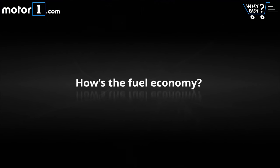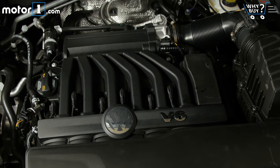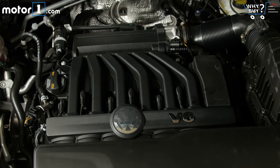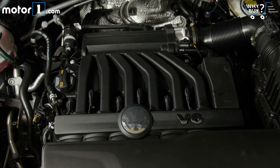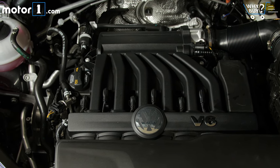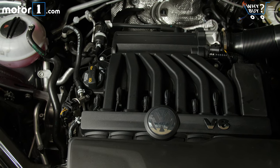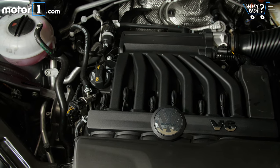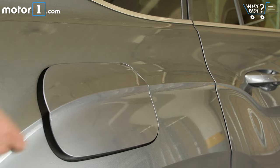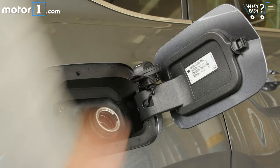How's the fuel economy? My test vehicle has the optional 3.6-liter V6 and all-wheel drive, and it's a little thirsty as a result. EPA ratings of 23 mpg highway and 17 city don't match up well to the V6 all-wheel drive Toyota Highlander, for instance, which gets 27 on the highway and 20 around town. Volkswagen will offer a 2.0T and front-wheel drive that will ultimately be a bit more frugal.